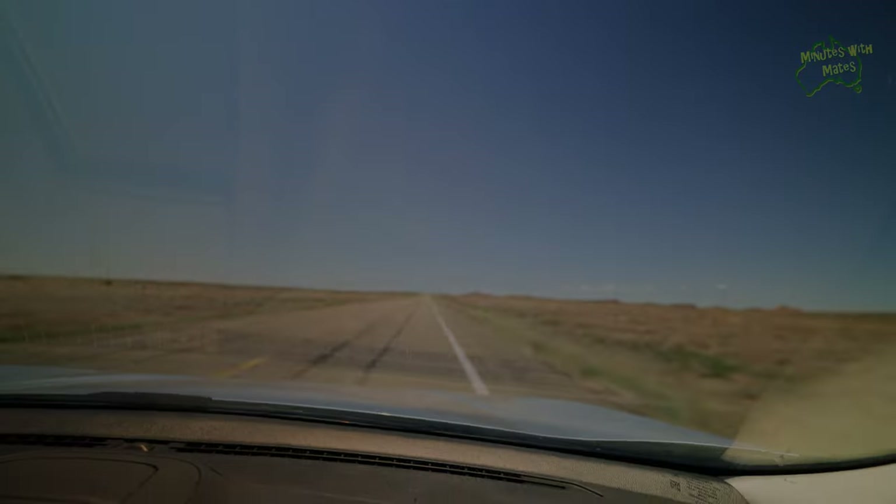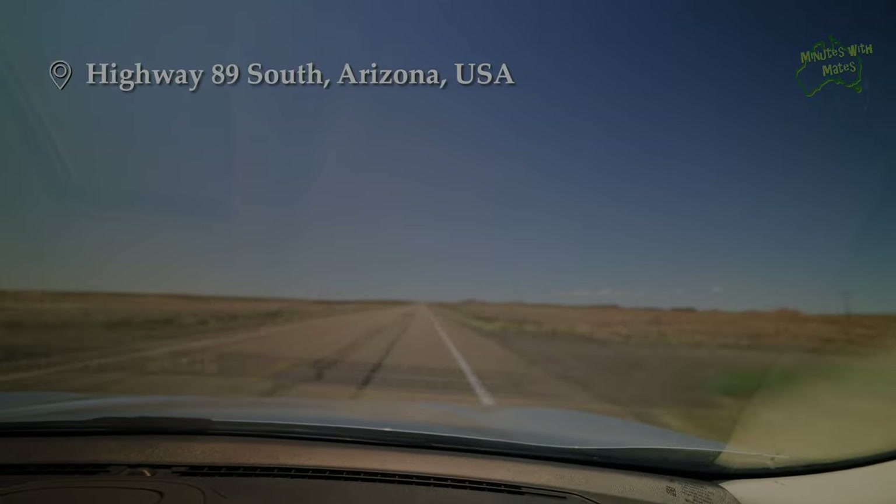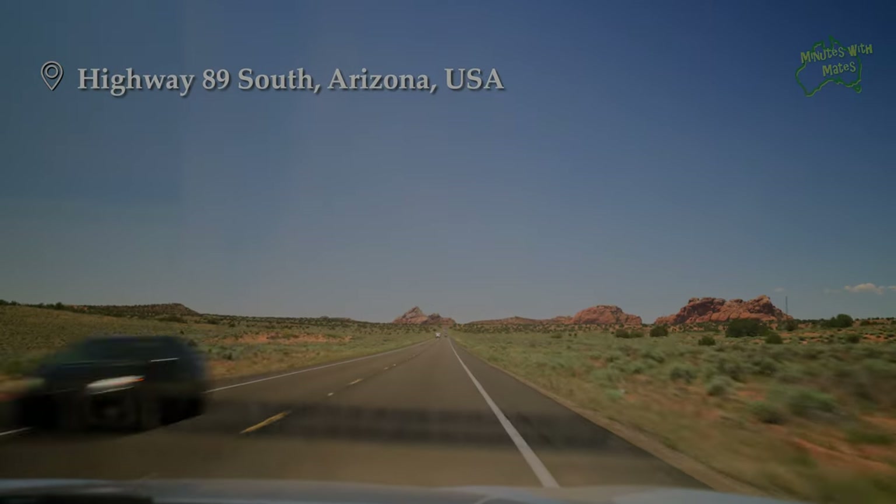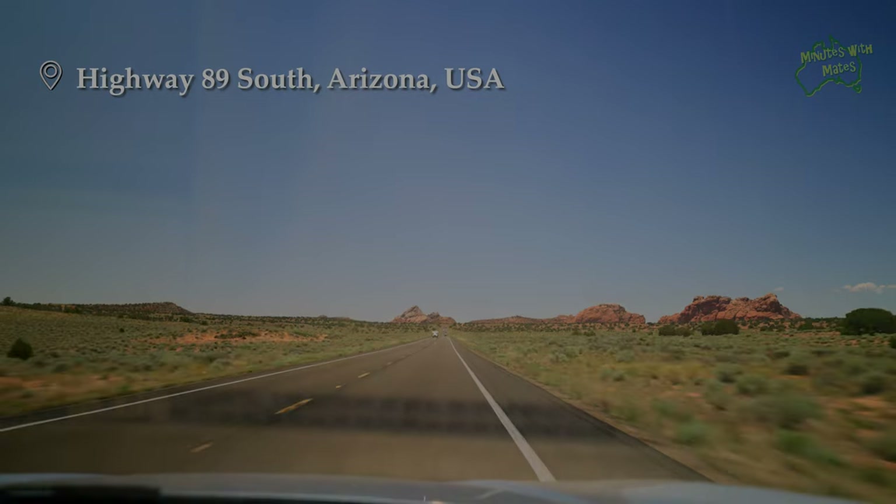Heading south from Horseshoe Bend, the desert landscape again seemed to go on forever, making us feel small in comparison. It was harsher and more desolate than the outback areas we'd seen in central Australia. The temperature kept rising, reaching mid 40s Celsius, which is around 114 Fahrenheit. Despite the relatively short two-and-a-half-hour journey, the heat, the glaring landscape, and the monotony made us feel like it would never end.